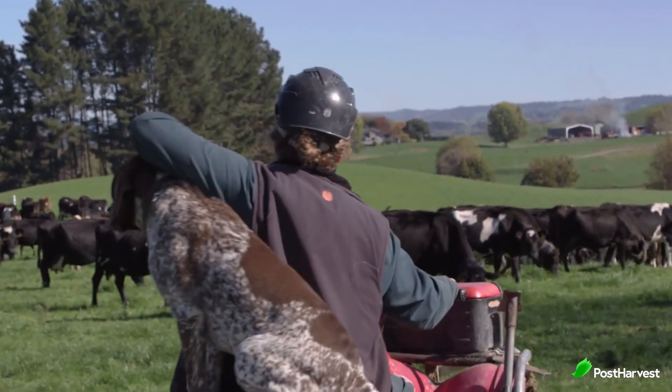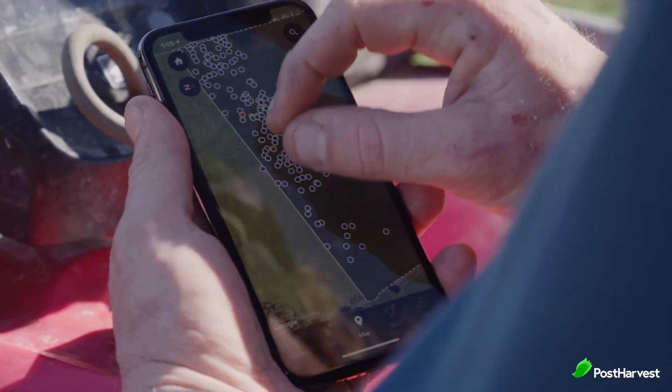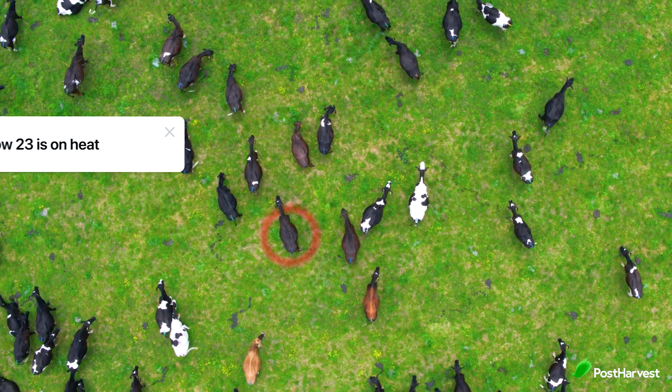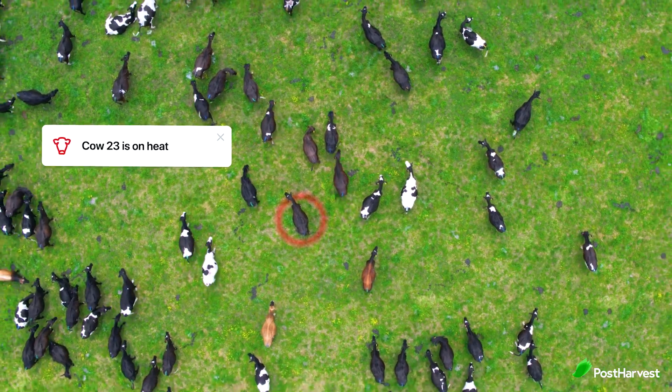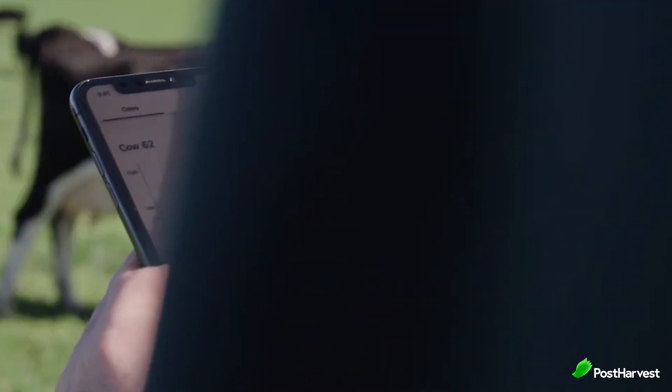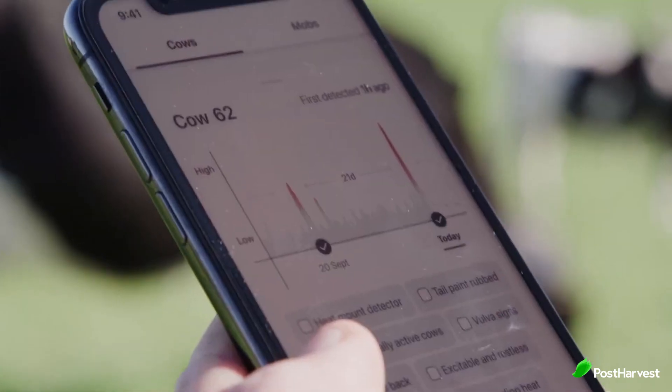Cows using Holter are monitored 24/7, with their system not only detecting their location and movements, but also subtle changes in behaviour to determine the status of their health. It can even detect when a cow is going on heat before they start showing visible signs. Farmers are sent immediate and actionable in-app health alerts to proactively care for each and every one of their cows.